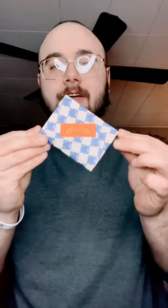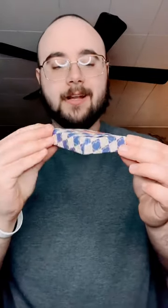I just got this in the mail. This is the Art of Play Mystery Deck. We're gonna see if we got a rare deck or a common deck, but let's open it up and see what's inside.